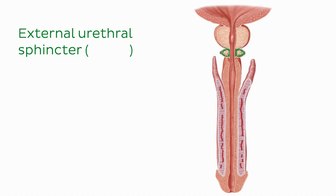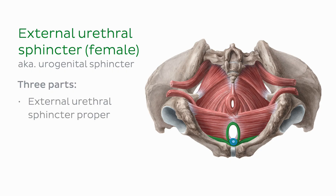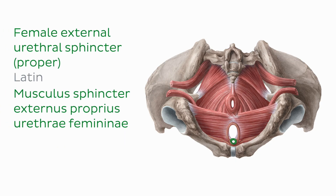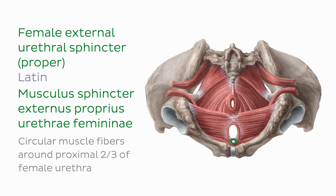The female external urethral sphincter, also known as the urogenital sphincter, is composed of three parts: the superiorly located external urethral sphincter proper, the anteriorly located compressor urethrae, and the posteriorly located urethrovaginal sphincter. The innermost part, the female external urethral sphincter proper, consists of circular muscle fibers located around the proximal two-thirds of the female urethra. This part is thicker anteriorly than posteriorly, yet it forms a true annular sphincter around the urethra.